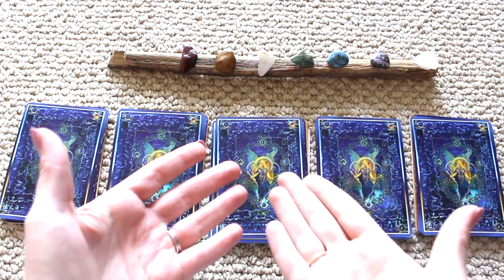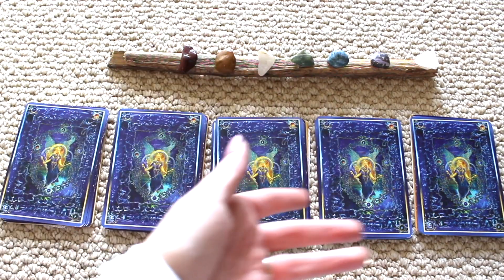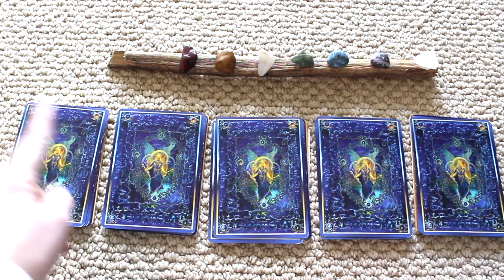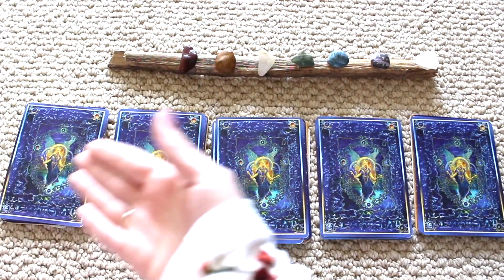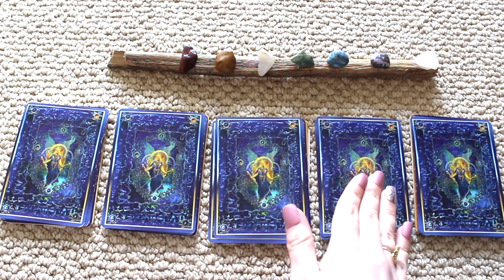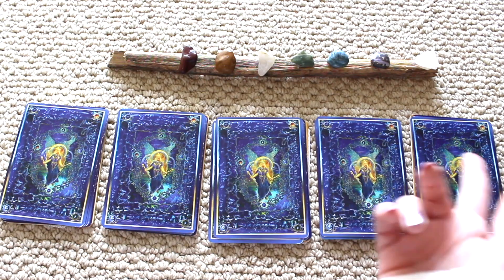Hi everyone and welcome to your spring messages pick a card reading. If you're new to my channel, I'll explain quickly how you choose a pile. There are five different piles: pile number one, two, three, four, and five. You're going to pick whichever pile your intuition is drawn to. You can pause the reading, close your eyes, center yourself, and pick the pile that resonates with you the most.